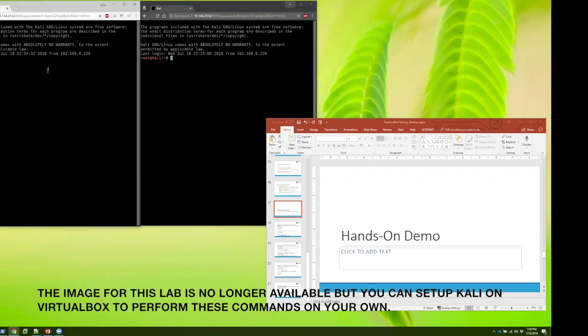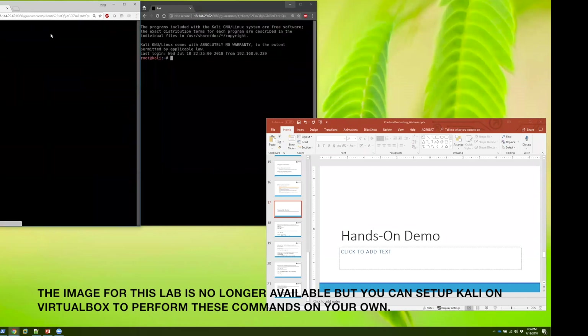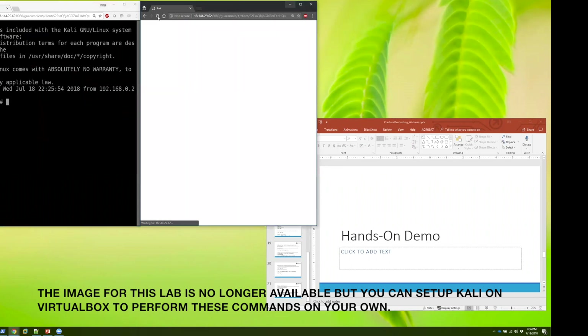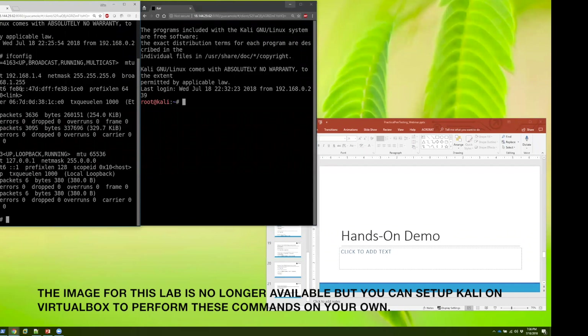As you're getting your machines set up, the first thing to do is verify your IP address. In the Kali Linux terminal, type the ifconfig command. You'll see your IP address listed under the INET field.